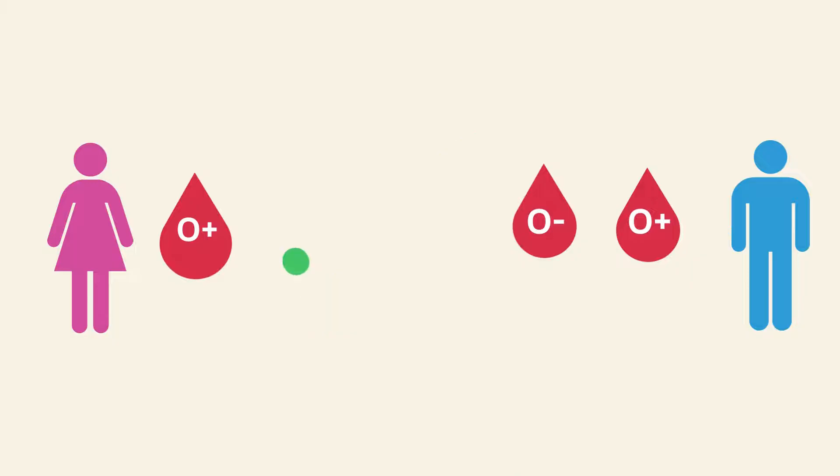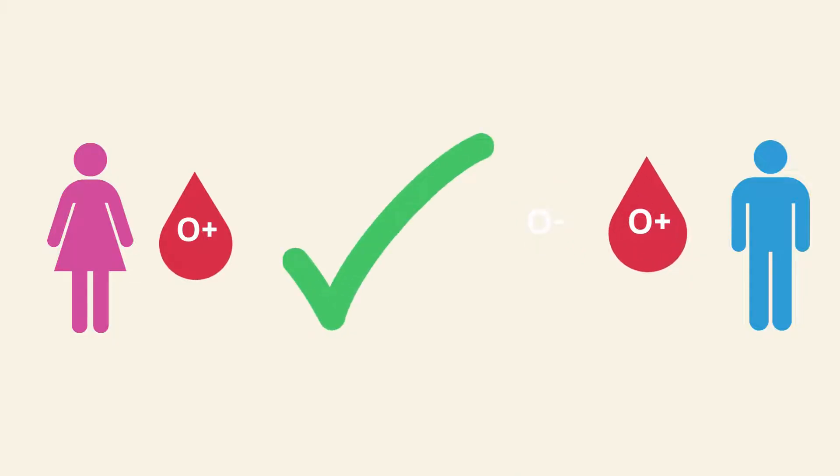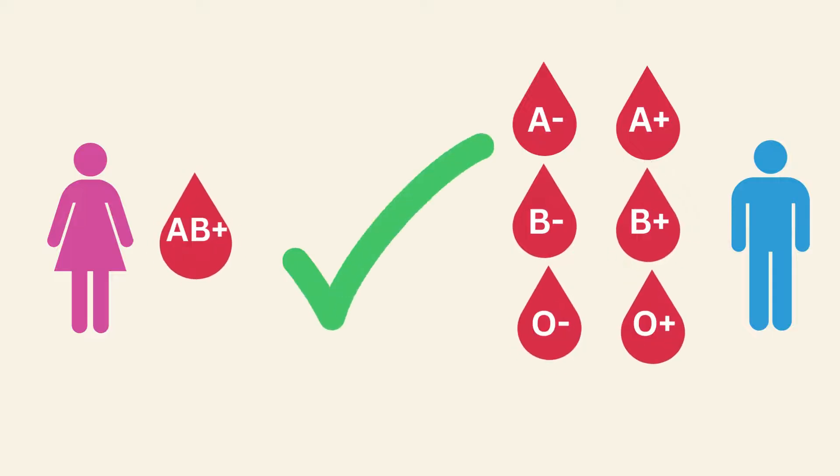O positive blood group can marry O positive and O negative blood group types. AB positive blood group can marry any other blood group, as they are universal recipients.